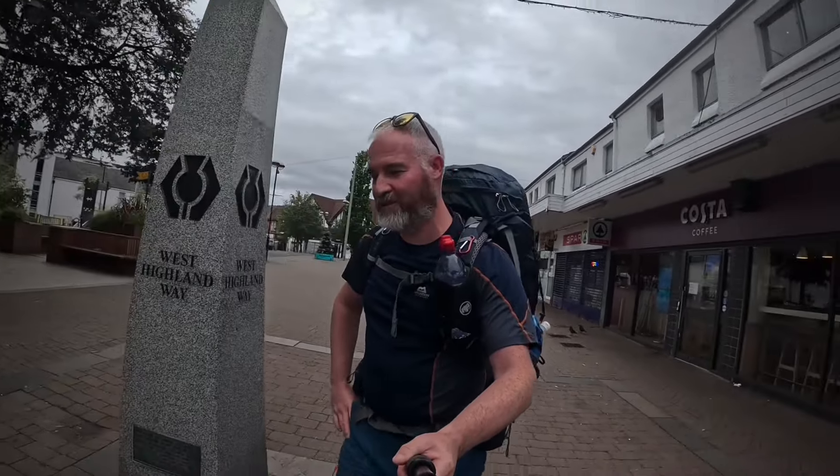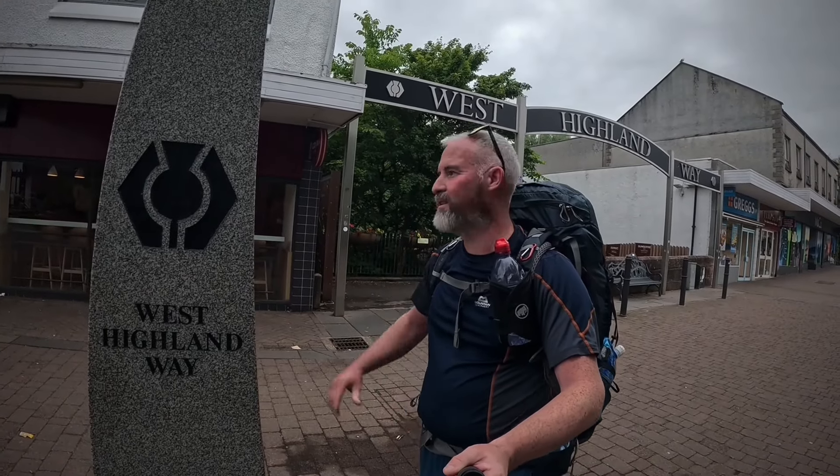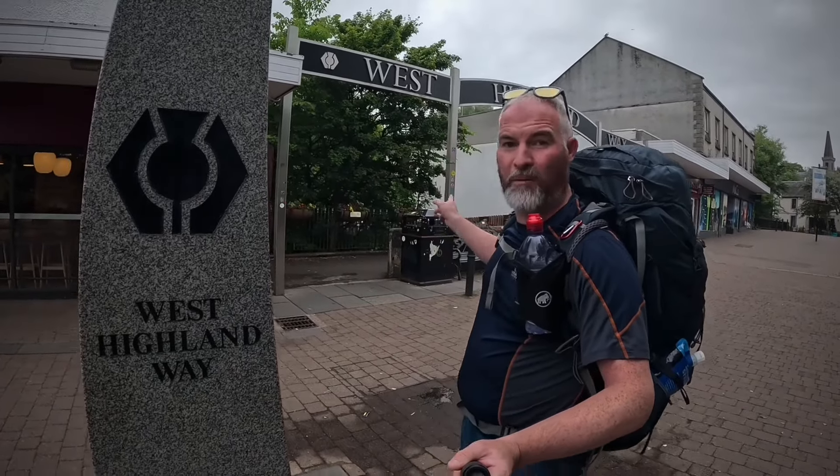Hey everyone, welcome back to my channel. I'm usually in the Lake District but today I'm in Milngavie, just north of Glasgow, and this is the official start of the West Highland Way. I'm going 96 miles to Fort William through the Highlands of Scotland. Come with me on my journey and I'll show you what it has to offer. Let's go!